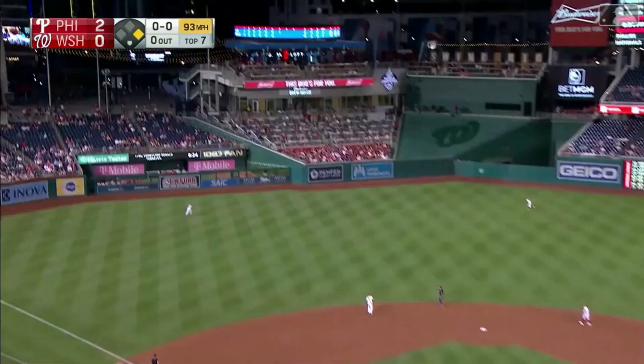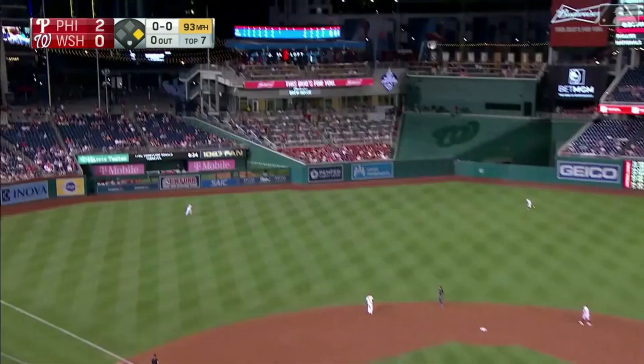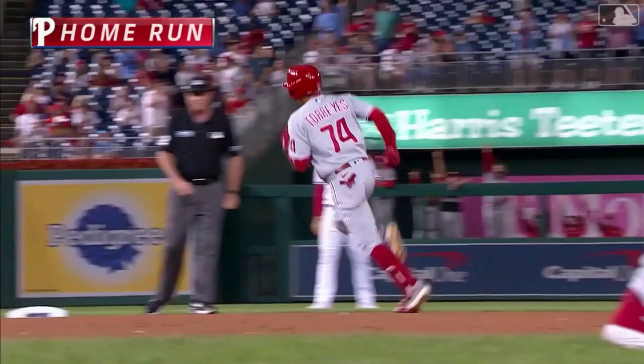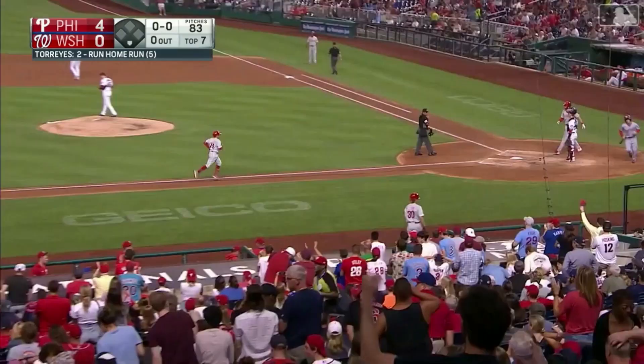And that ball is hit well out to left center field — could Torres do it again? He did do it again. A two-run home run. The Phillies lead it 4-0. Ronald Torres with his fifth home run of the season. And in this kind of game, he's just busted it wide open.